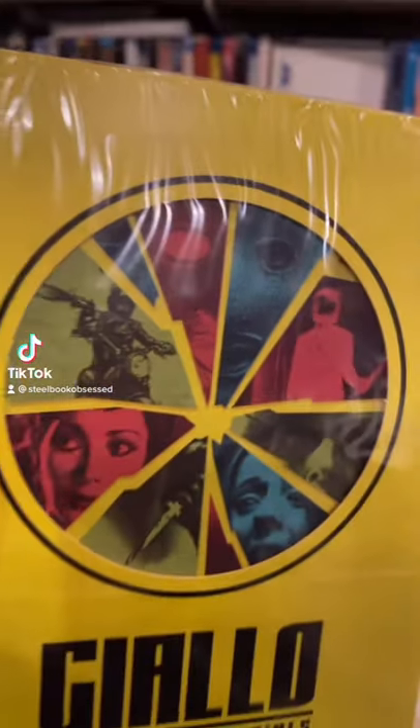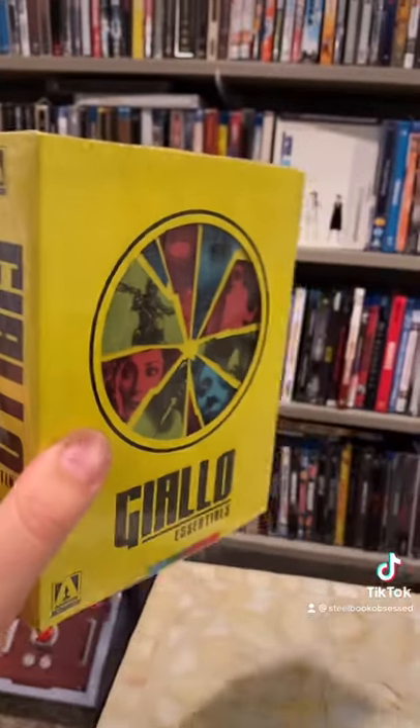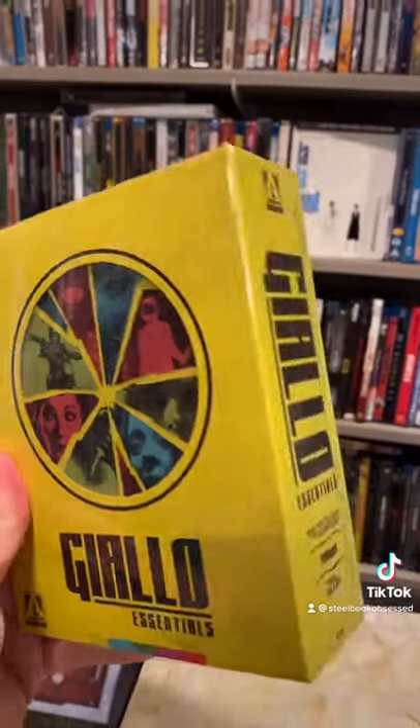Coming out December 21st from Arrow Video and MVD Entertainment, we have Giallo Essentials Yellow Edition. Three movies are included in this box set. Let's open it up and look.